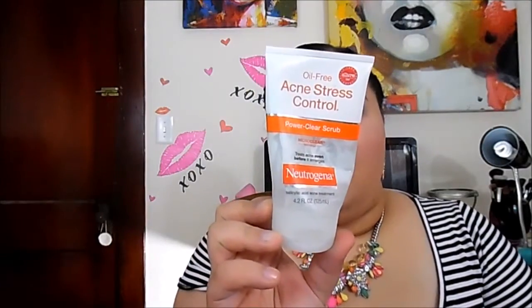I have the Neutrogena Oil-Free Acne Stress Control scrub — it has little exfoliating beads. I purchased it from Target for around $6 to $6.50. I saw it on the Allure Beauty Expert 2007 list and tried it because I had a lot of breakouts. In the shower I leave it on for two to three minutes; it gives a tingle feeling but not painful. I love the beads for removing dead skin. I would buy this again — I actually need to get a backup.